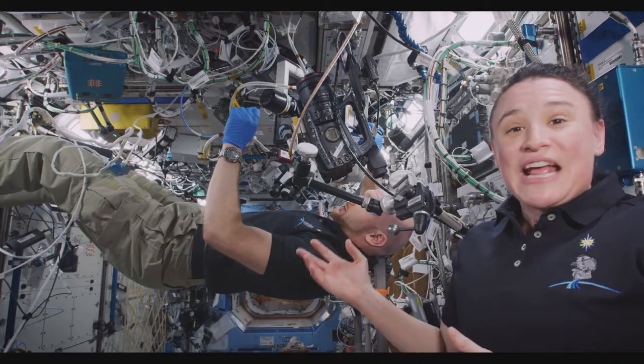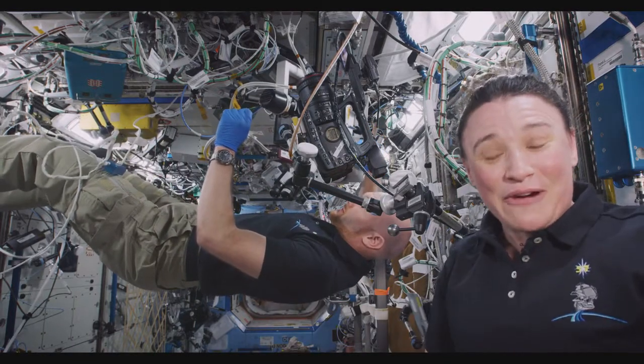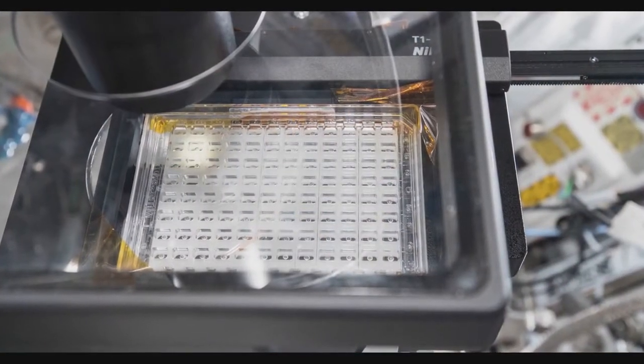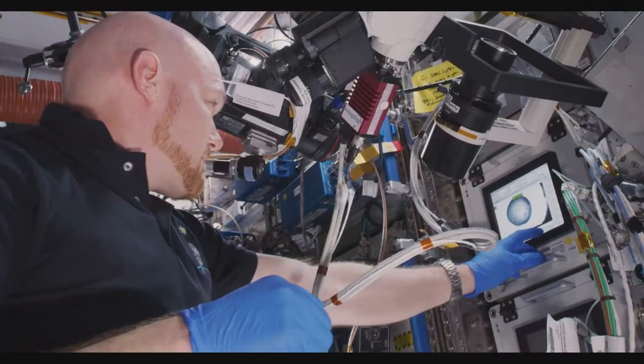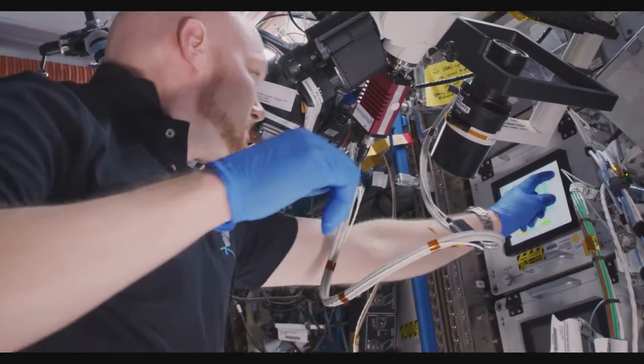What Alex is doing here today is he's working on the wall, as it seems in microgravity — and he is. He's got a microscope above him and he's got a plate that he filled with this special protein crystal structure just a few days ago. He gave time for those structures to crystallize, and now he's examining them under the microscope.